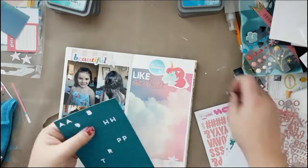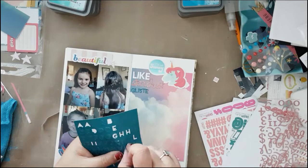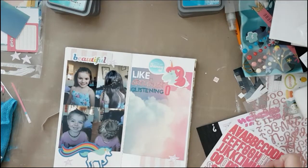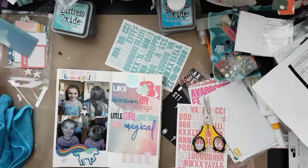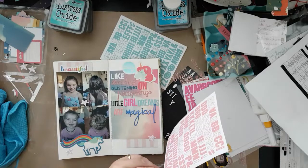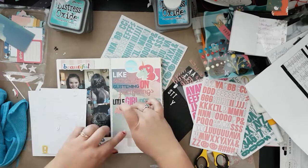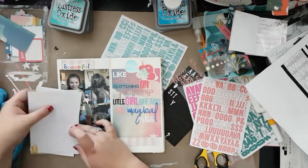I picked a couple of stickers and ephemera pieces, and then that beautiful cloud paper — I cut it so that I cut off most of the blue because I wanted to keep more of the pink. And now I'm just gonna put my quote down. I went through all of my flat alphas and couldn't find a blue alpha. I don't have a ton of Thickers so my options were fairly limited, but I did find a bunch of pinks. I found some Simple Stories pink, some teal ones, light blue, black, and white.